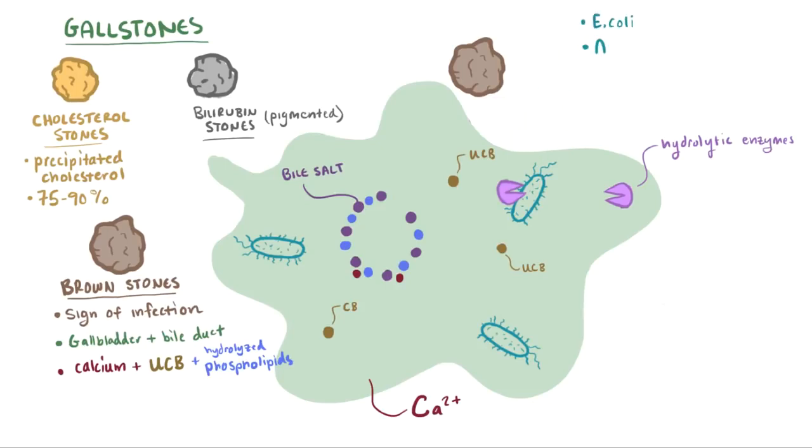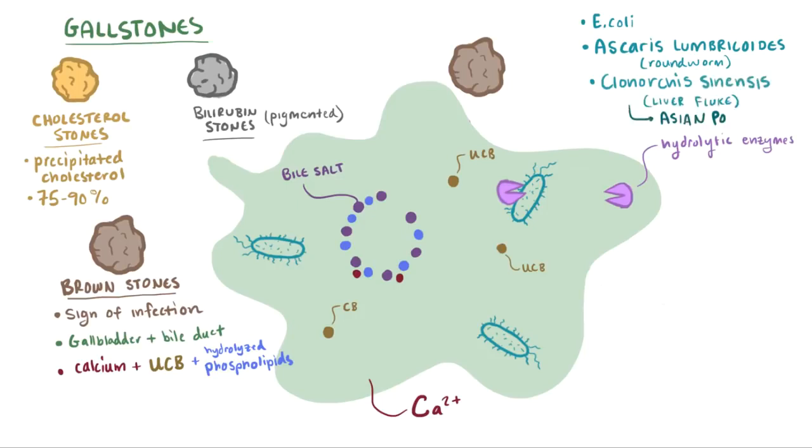Some other gallbladder infections are Ascaris lumbricoides and Clonorchis sinensis, the second of which is endemic to China, Korea, and Vietnam, so brown pigmented stones are more commonly seen in Asian populations.